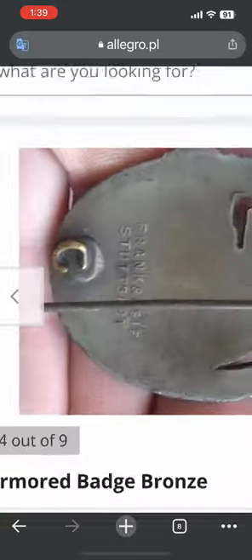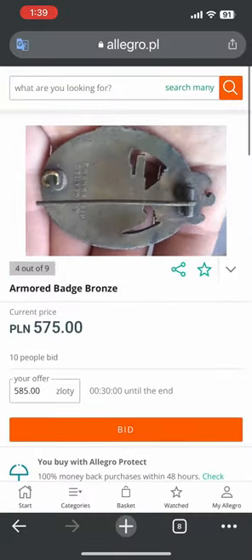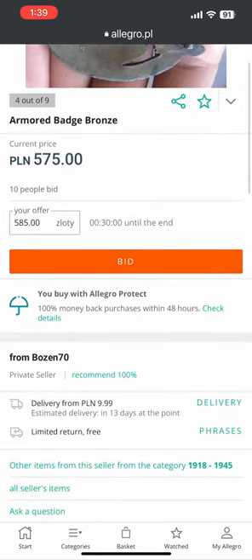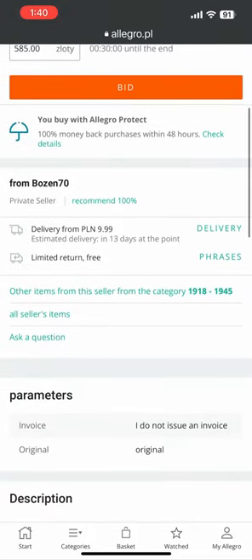It's on a Polish website — it's kind of like eBay. Individual sellers can sell, and the website says you cannot return anything without consent of the seller, so you have no protection. I don't know what kind of payment they take. Maybe they take PayPal, but it's delivered from Poland. The seller is Bozen 70.